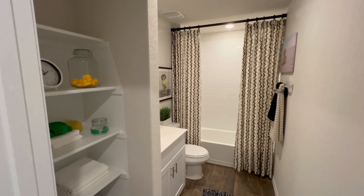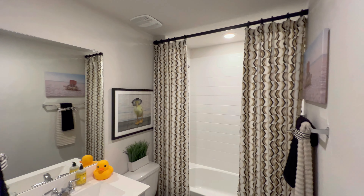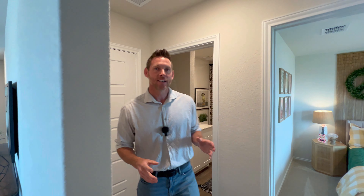You've got your full secondary bath here. I love the way they decorate everything in these models — they're just beautiful. Do you like what they have to offer? Reach out to me. I'd love to help you in your new home search.